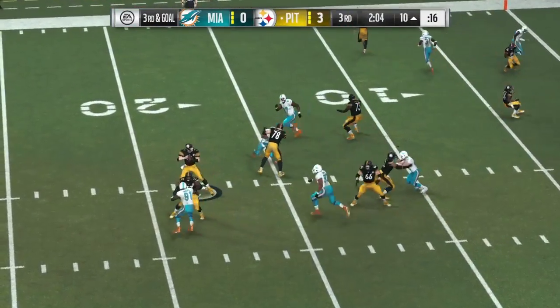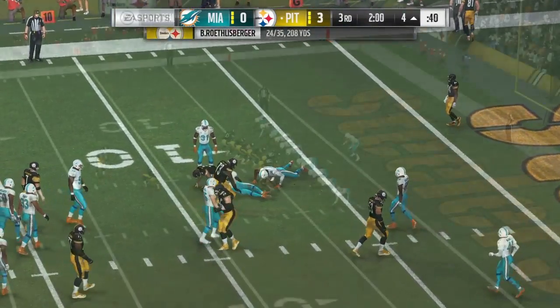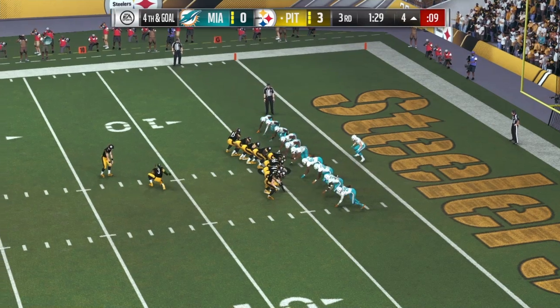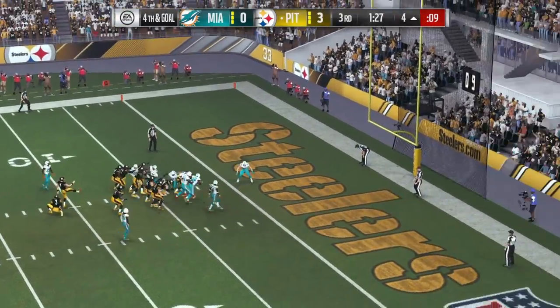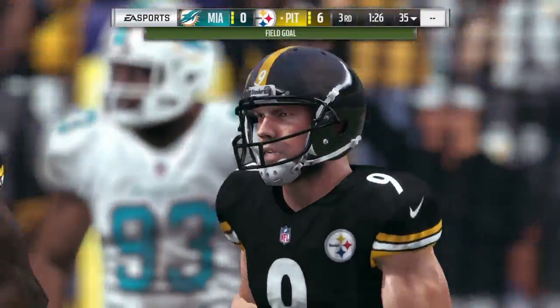On third and goal, Roethlisberger. And he's going to drop this off to Williams. Complete. From the left hash, a chip shot here. And Boswell's kick is good. That will double their lead — it's up to six.